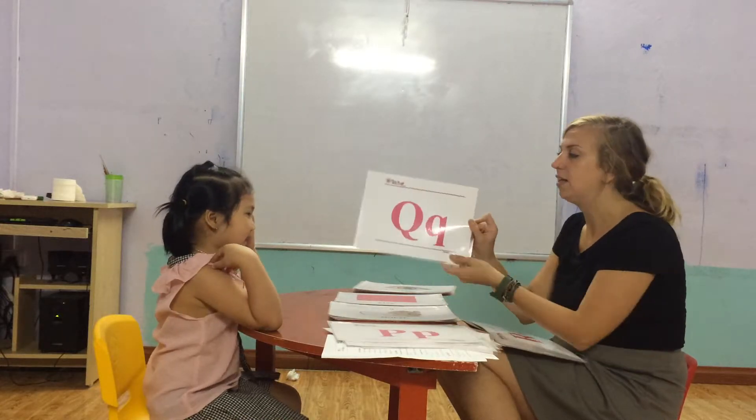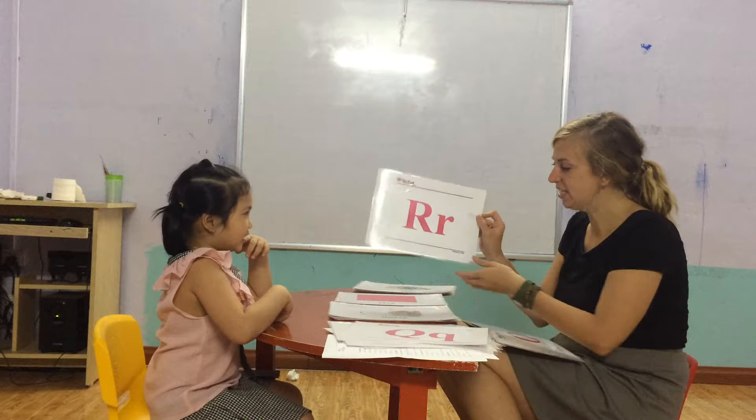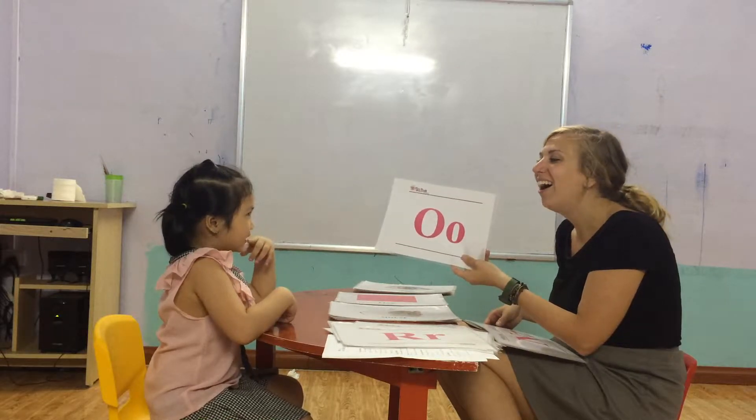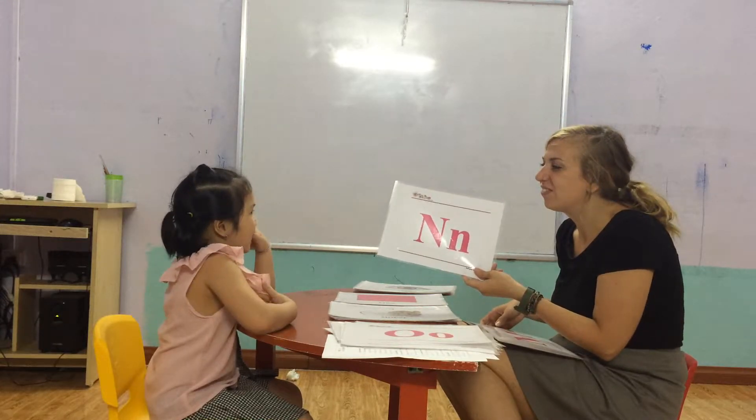Letter P. P. Yes. Letter O. Letter Q. Letter P. Letter R. Yes. Letter O. Yes. Letter N.